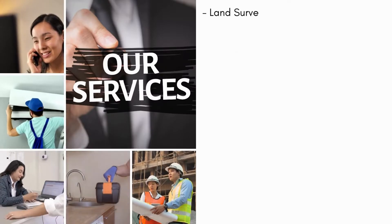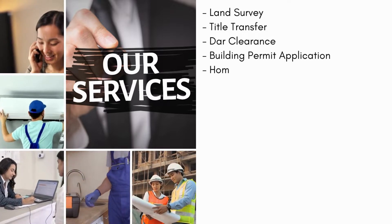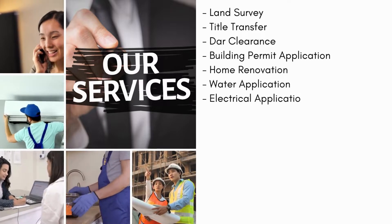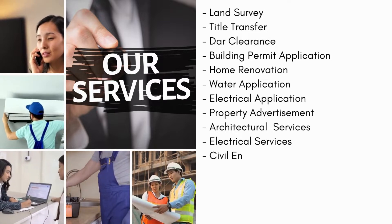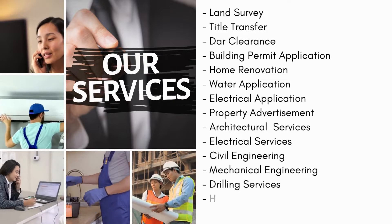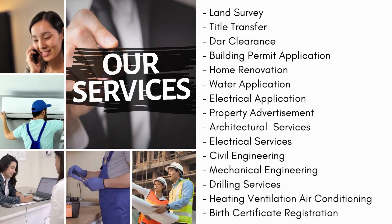Services we offer: land survey, title transfer, DAR clearance, building permit application, home renovation, water application, electrical application, property advertisement, architectural services, electrical services, civil engineering, mechanical engineering, drilling services, heating ventilation, air conditioning, and birth certificate registration.